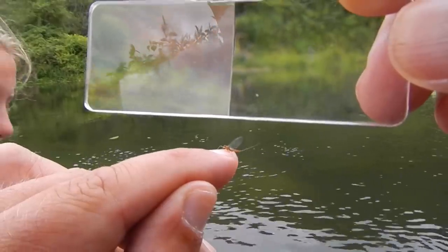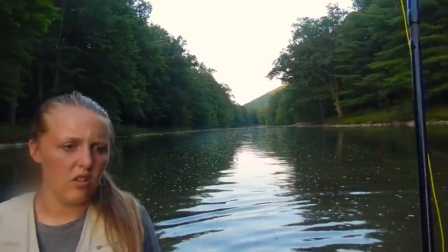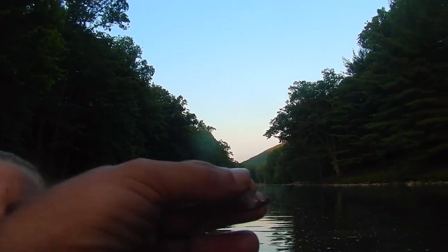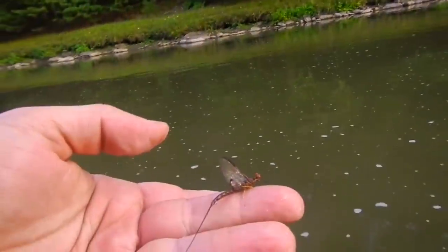I wish I could fly, I'd fly right up to that eagle. It's like mucus.